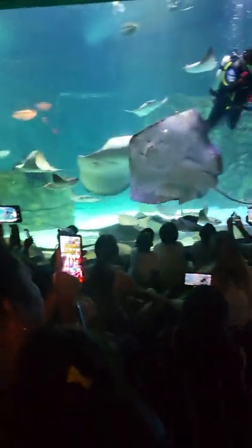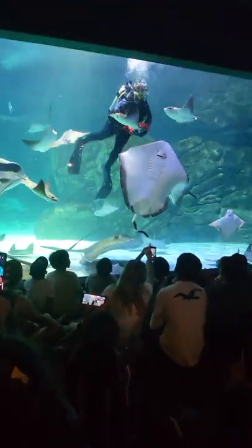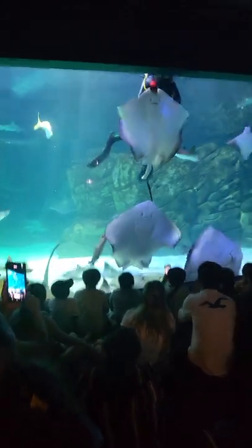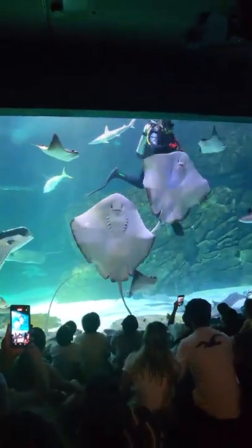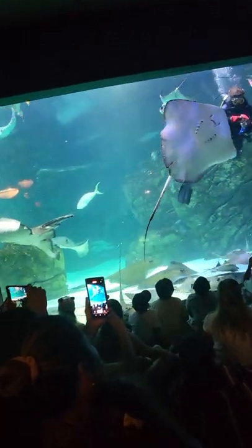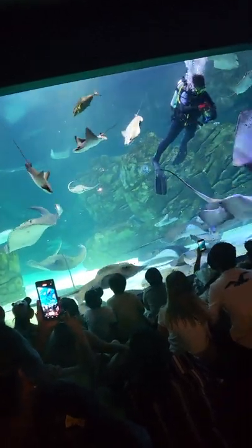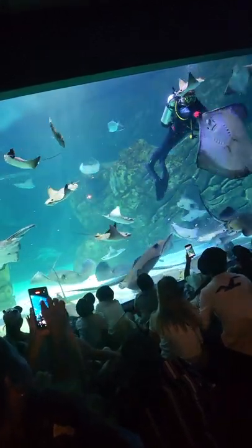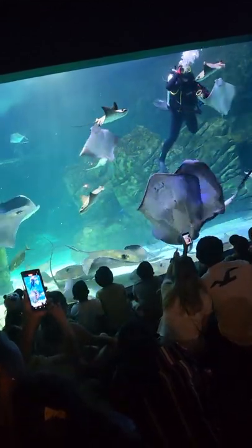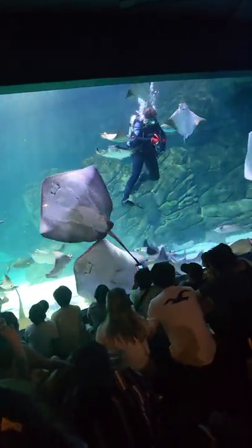One thing you'll notice about the stingrays is that you can see their smiling faces and their mouths up against the wall. But these two nostrils that you see here are actually not their eyes. Their eyes are located on the top of their head, so they can't actually see their food up against the wall. They're using a special sense called electroreception, where they can use the electromagnetic field to sense where their food is even though they can't see it.